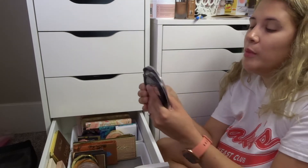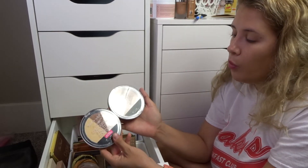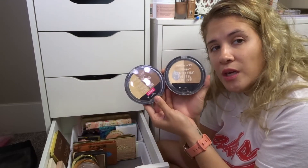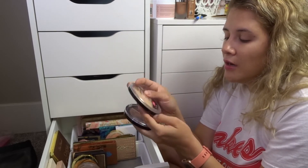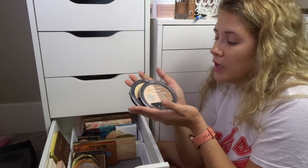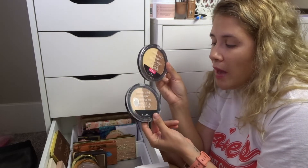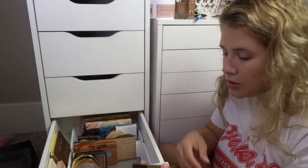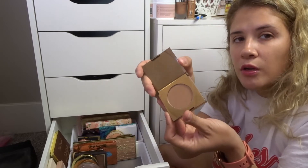Sadly, I'm decluttering the Wet n Wild contour palettes — I've hit pan on both. These are the Mega Glow palettes in Dulce de Leche and Caramel Toffee. I haven't touched these in so long. The yellow powder is just too yellow for me now. They're still sold for around $3.99–$4.99 — if you want to get into contouring and matte bronzers, great bang for your buck. But I'm decluttering those. I also have an unused travel-size Tarte Park Avenue Princess — never touched it, so I'm putting it in the giveaway pile.